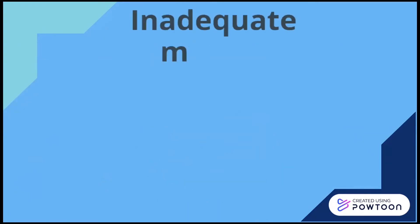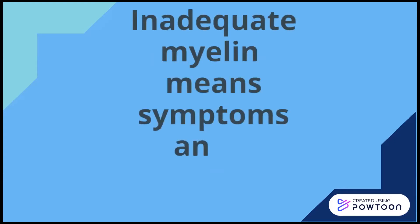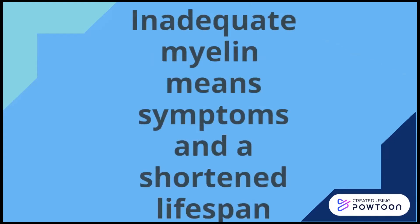This is why leukodystrophies are extremely deadly or fatal. Inadequate myelin within the body results in a host of symptoms, which leads to a shortened lifespan and early death.